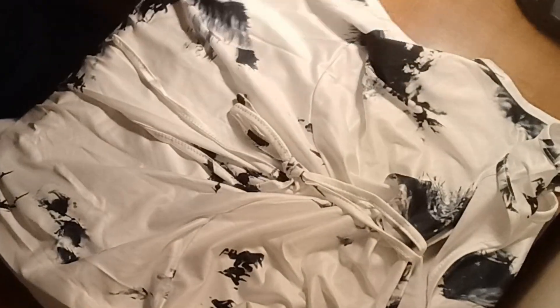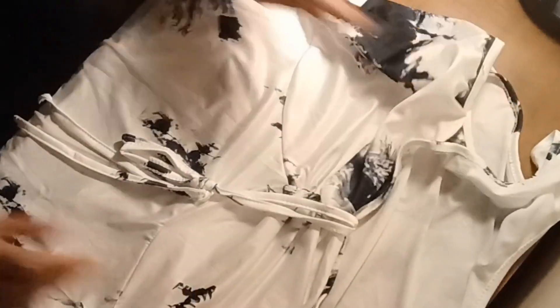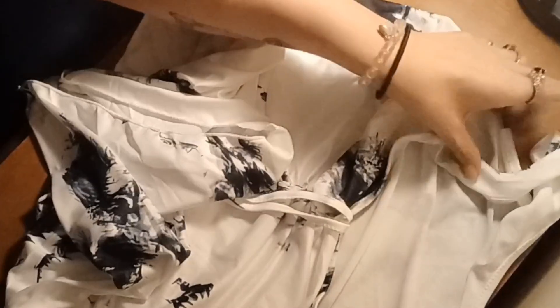Seriously, be careful when you order from Temu — this 1XL will fit me perfectly. Look at this shirt, beautiful shirt.